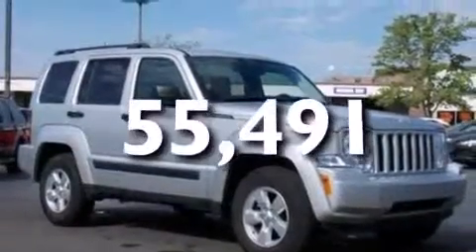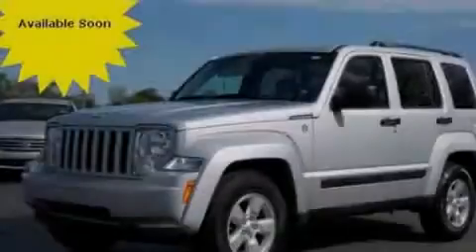This vehicle has fewer than 56,000 miles on the odometer. Please call today to reserve this vehicle for a test drive.